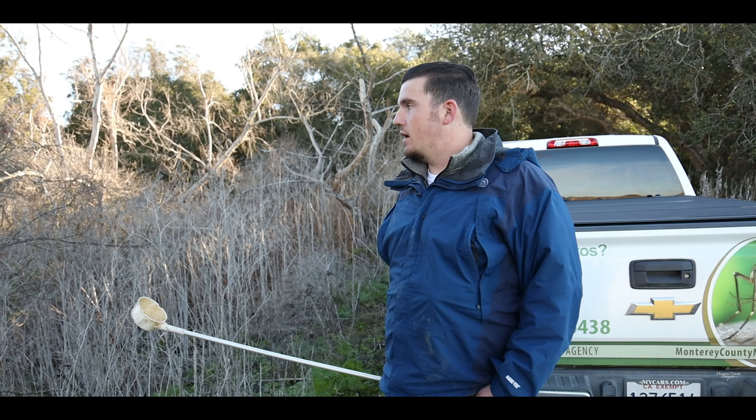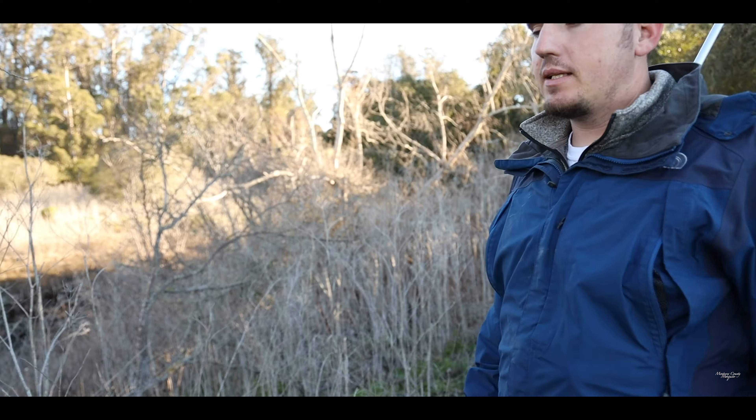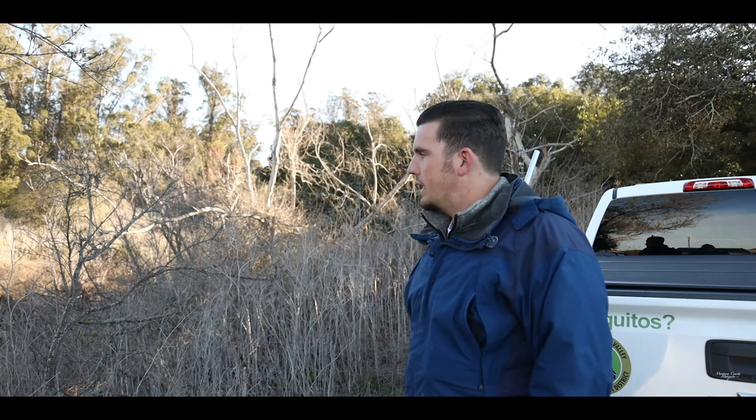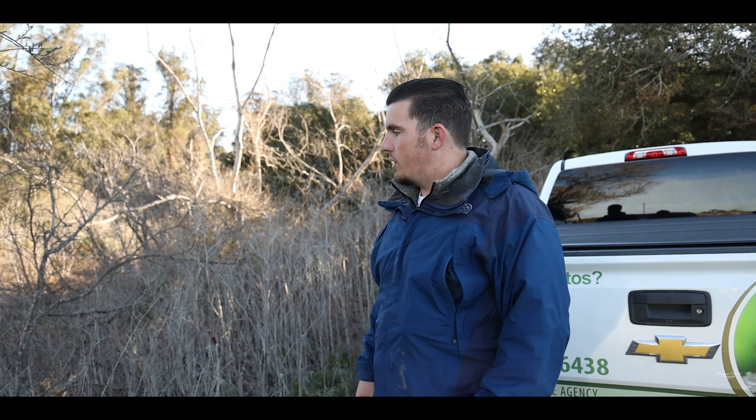So this is what I like to see. Even after all the rains that we got, the ground pretty much soaked most of it up. There's a little bit of water here. As long as you don't get any more rains, that's going to go down really quick.